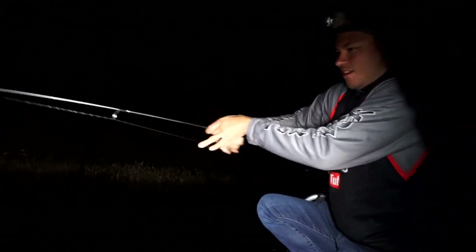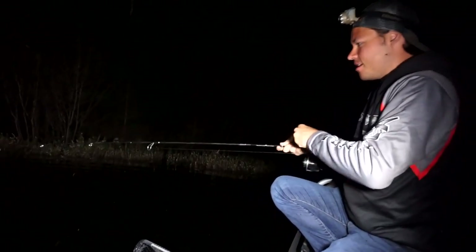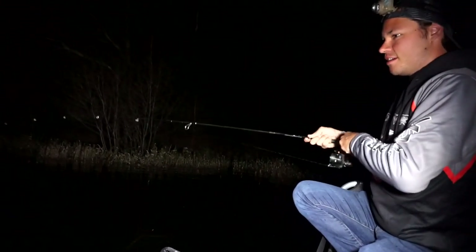Oh my god, he's not ready! Guys, we're trying to do a catch and cook here and I hooked a muskie!